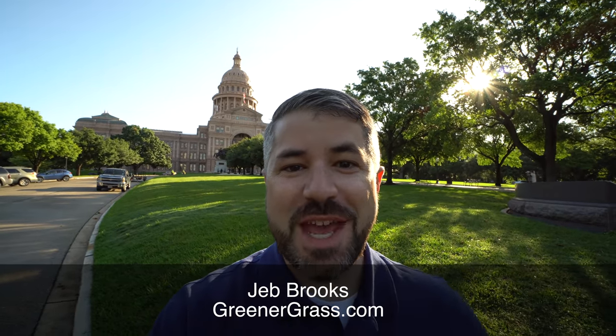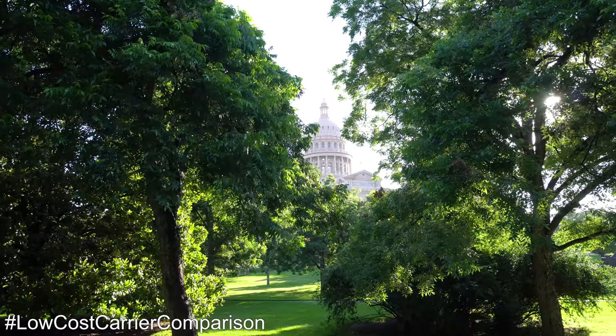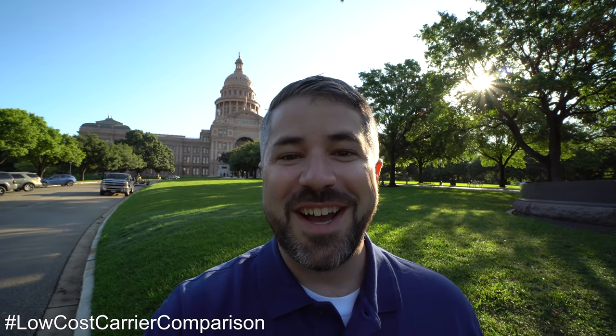Hello fellow travelers. I'm Jeb Brooks with GreenerGrass.com. Thanks for taking a minute to watch this video. Welcome to the second episode of the Low Cost Carrier Comparison. Right now I'm in Austin, Texas, thanks to Allegiant who brought me in. If you haven't checked out that video, please do. I've been keeping it weird here in Austin, which is the city motto, for a little while. But now it's time to head back to the airport where I'll catch a Frontier flight.